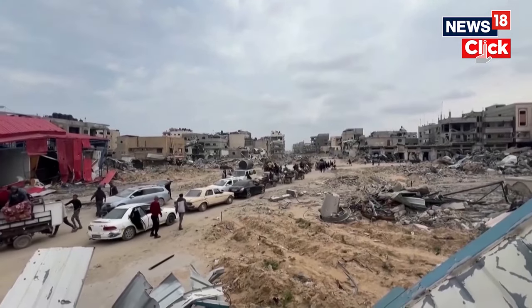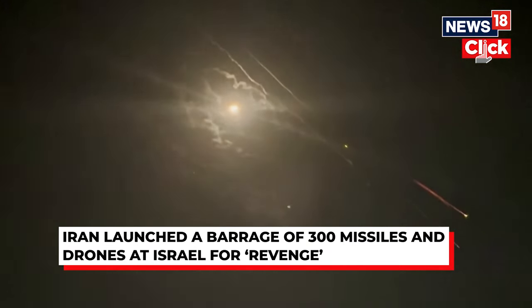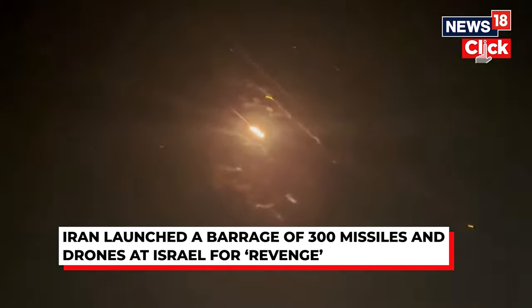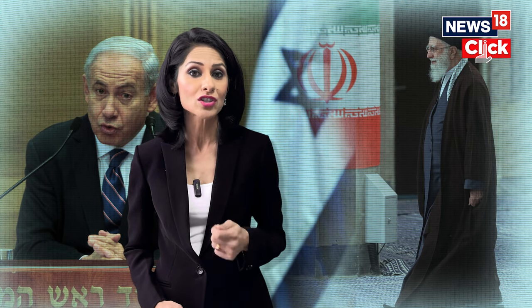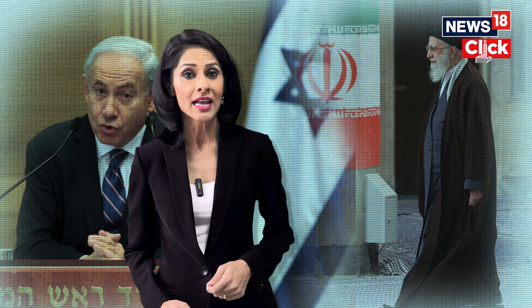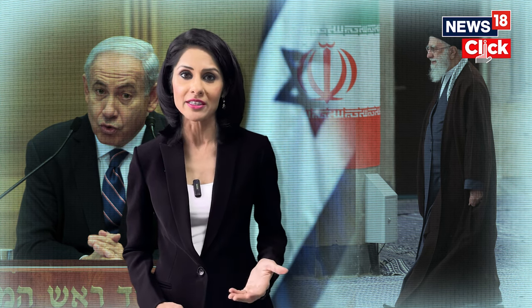Iran launched a barrage of more than 100 medium-range ballistic missiles, more than 30 land-attack cruise missiles, and more than 150 attack drones at Israel. This attack marks the culmination of two weeks in which Washington engaged in a whirlwind effort to prepare for expected violence.